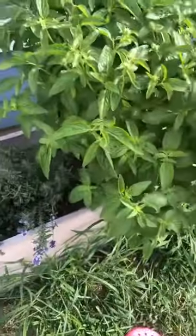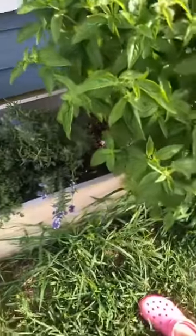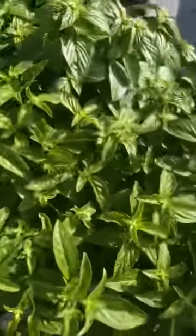Checking on the garden this morning. This basil is insane again — I can't use it fast enough, can't get rid of it fast enough. I'm just pulling off the flower shoots.